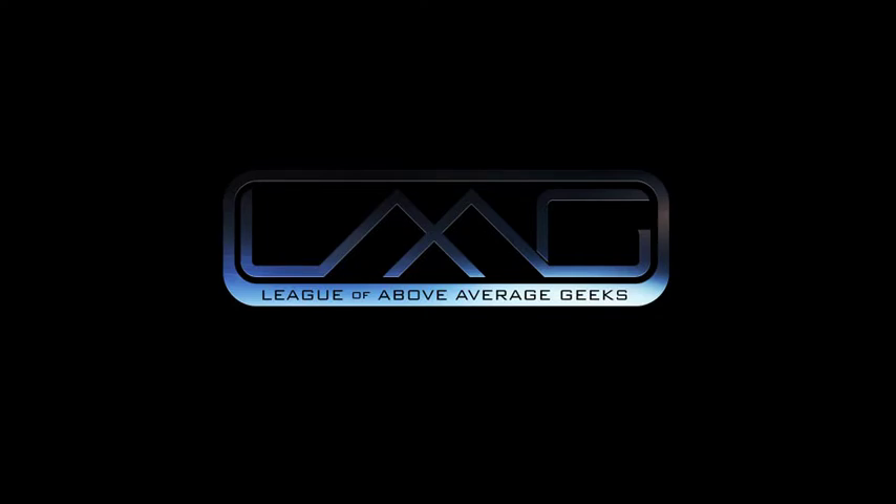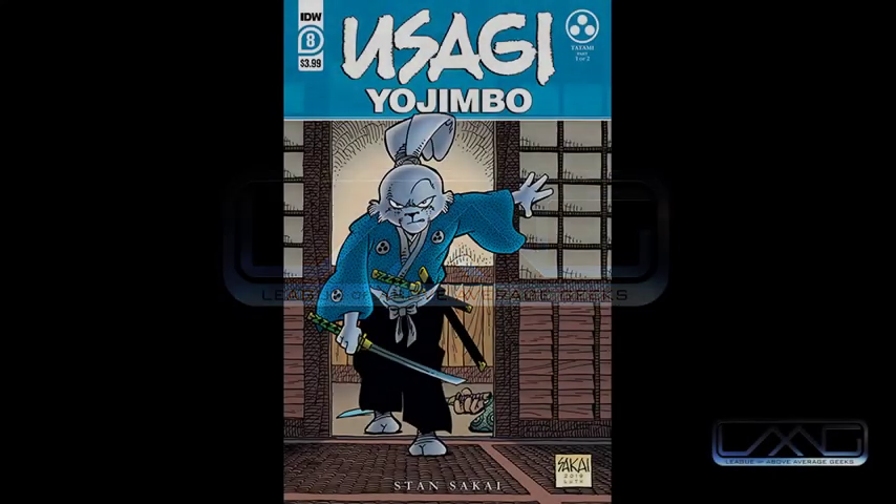Let's get right into it with the lightning round for this week. First up is issue 8 of Usagi Yojimbo, which is only lightning round because Usagi is always a medium level of quality that it never goes below — it's at least above the line. This one, you get a little bit of history, as Stan likes to put in. We learned a little bit about the creation of tatami mats, which take two years, and a bit about Japanese architecture and how rooms are measured by how many tatamis you can fit in them. Very solid. We got some good action and good fights in this issue. It's an 8. Yeah, I'd also give it an 8. Always love Usagi.